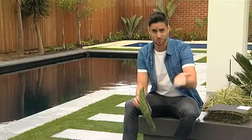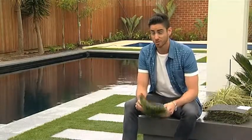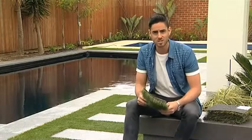You know what I'm talking about — the stuff that looks more like green carpet than actual lawn. But the huge range at All Seasons Synthetic Turf looks real, and you can get it in a range of styles.